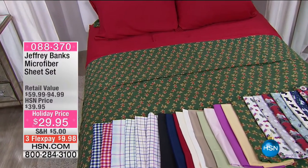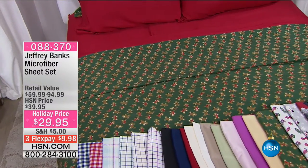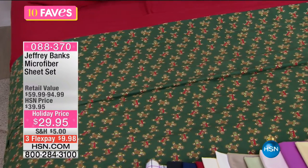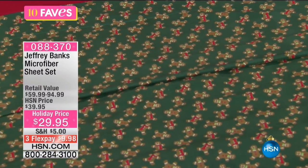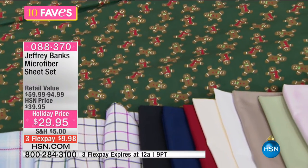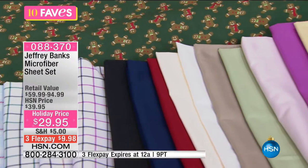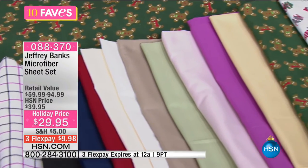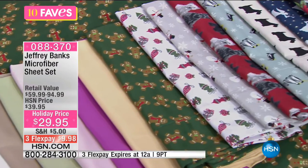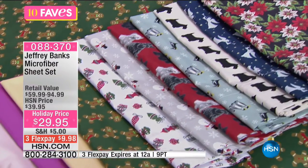If you were shopping with us last hour, we had a full hour with Jeffrey Banks — an amazing designer of clothing and home accessories. What you're seeing here is your set of microfiber sheets. You get the fitted sheet, the flat sheet, and the pillowcases in twin, full, queen, or king for less than $30.